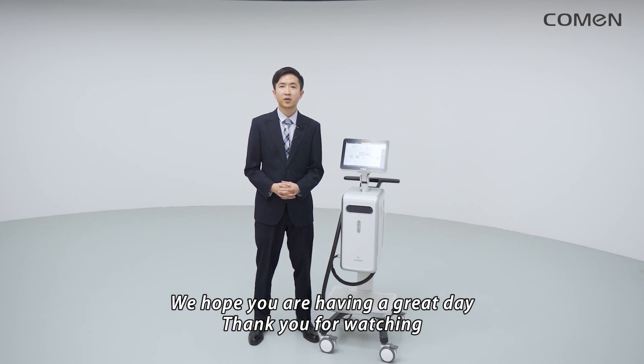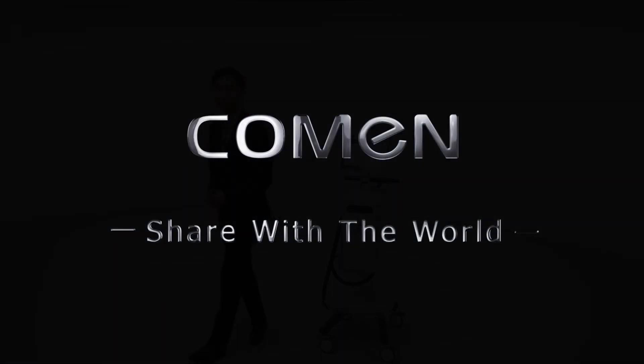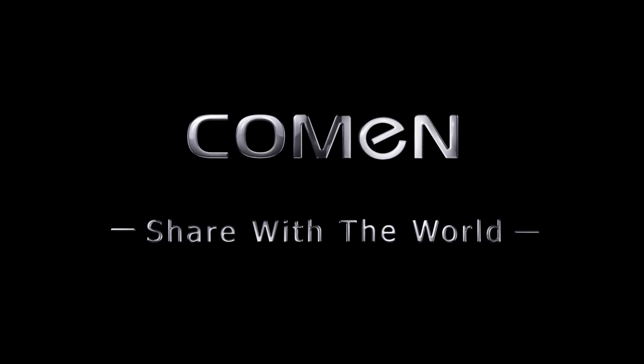We hope you are having a great day, and thank you for watching.